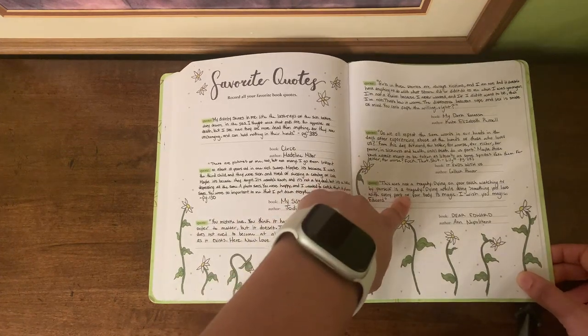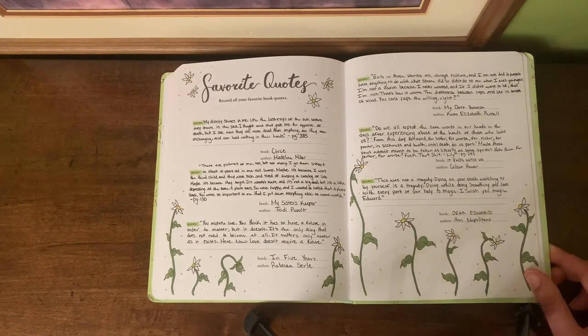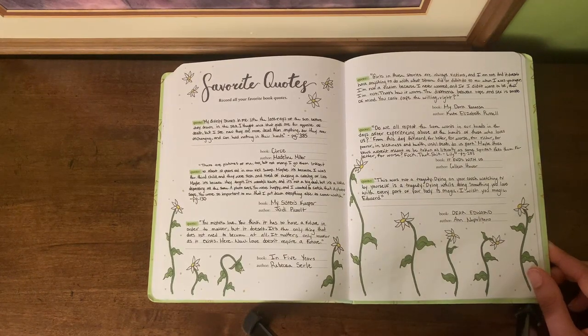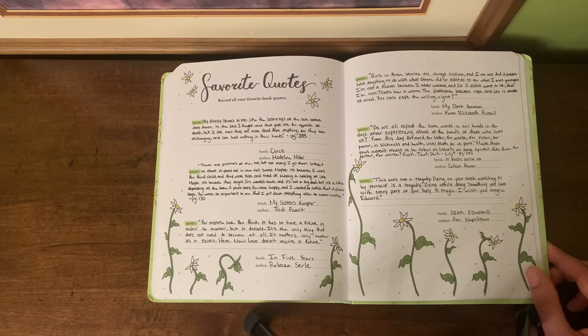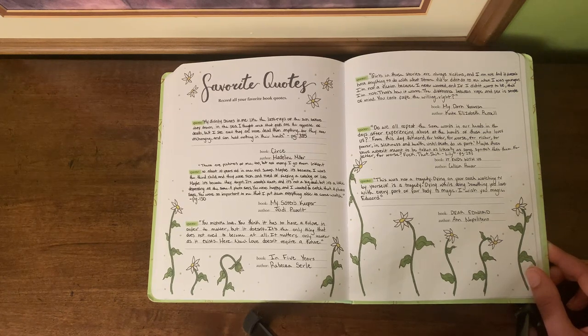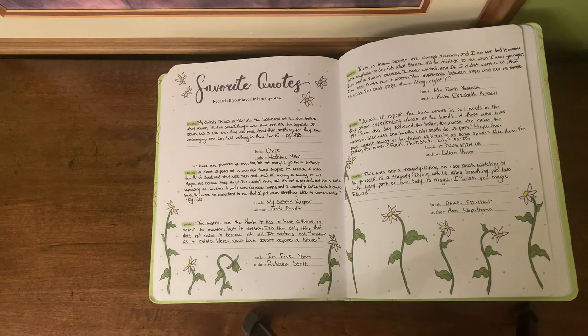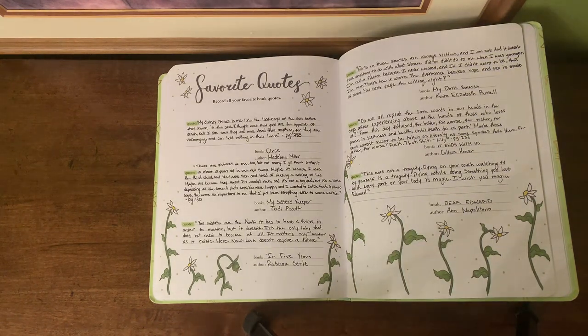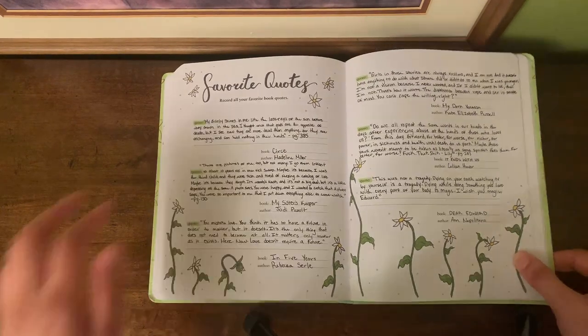This quote was from It Ends With Us: 'Do we all repeat the same words in our heads in the days after we're experiencing abuse at the hands of those who love us? From this day forward, for better or for worse, for richer or poorer, in sickness and in health, until death do us part. Maybe those who wrote vows weren't meant to be taken as literally as some spouses take them. For better or for worse? Fuck that.' The main plot of this book is that the main character falls in love with a man who turns out to be physically abusive.